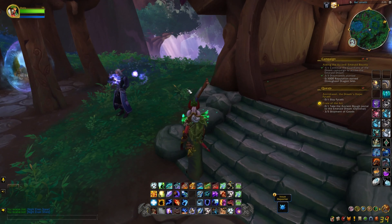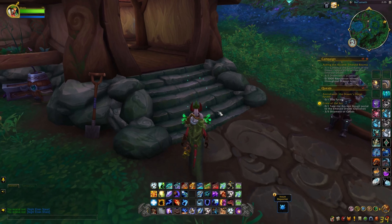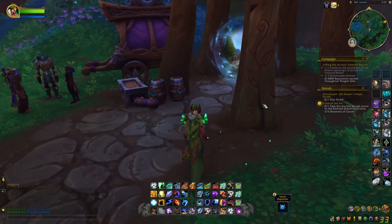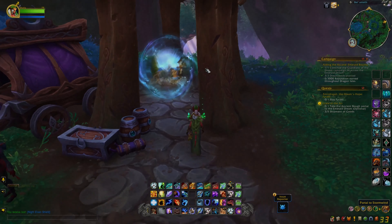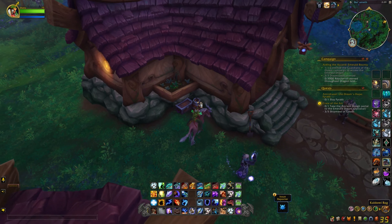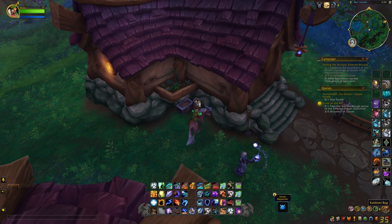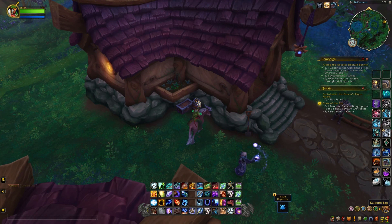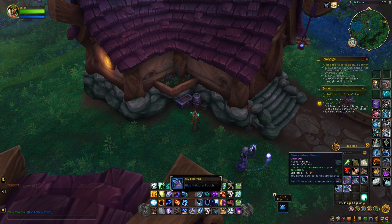Here we have a portal room. Outside the portal room you see another cosmetic item and it's a pouch.